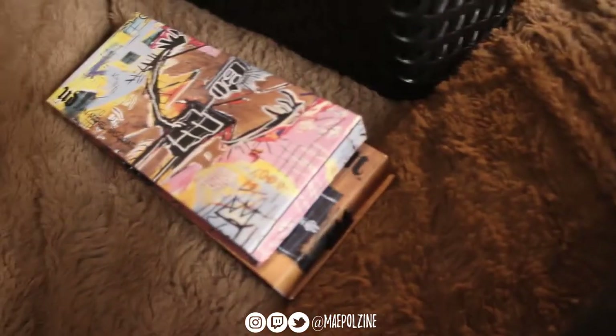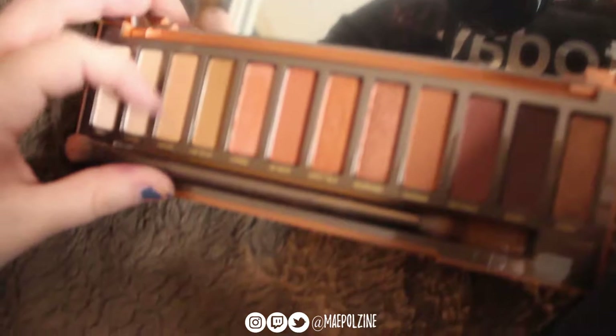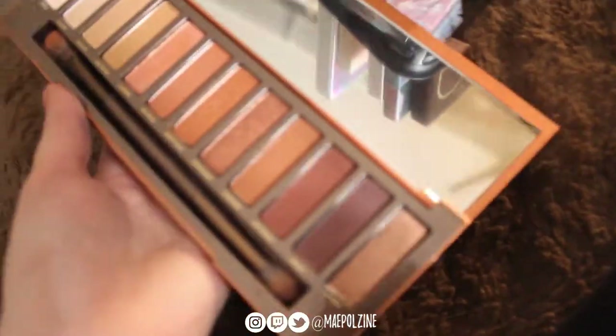So there's those. Next, from Urban Decay, we have the Naked Heat palette, which I don't use a lot. But considering I just got it like a year or so ago, I don't want to get rid of it just yet. I hold on to it just in case I may use it.